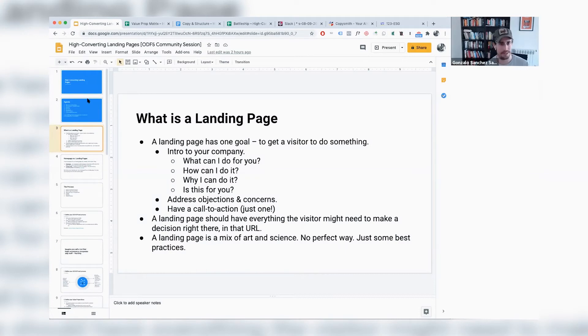So what is a landing page? A landing page has one goal: to get a visitor to do something. It usually has three legs. First, an introduction to your company, product, or solution — what can I do for you, how can I do it, why am I the right person, and whether this is for you. Second, it addresses objections and concerns. Third, it has a call to action. Ideally, a landing page should have everything the visitor needs to make a decision right there at that URL. At the end of the day, it's a mix of art and science — there's no perfect way to do one.